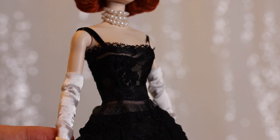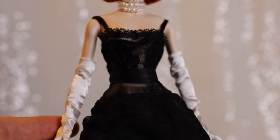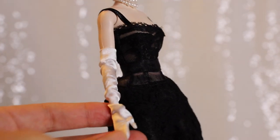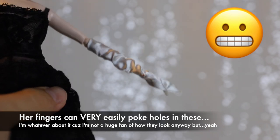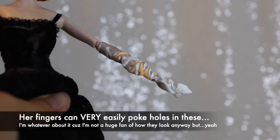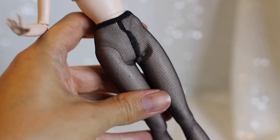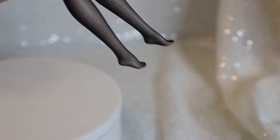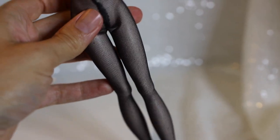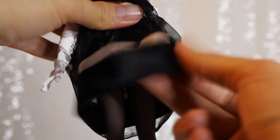This look also comes complete with white mitten-style elbow-length gloves that appear to be made of an extremely delicate material — just some gentle jostling poked a small hole in one of mine. On her legs are a pair of sheer black pantyhose stockings. They pair nicely with both looks, although because the bodysuit on Max's doll was too tight, he had to put the pantyhose over the bodysuit.